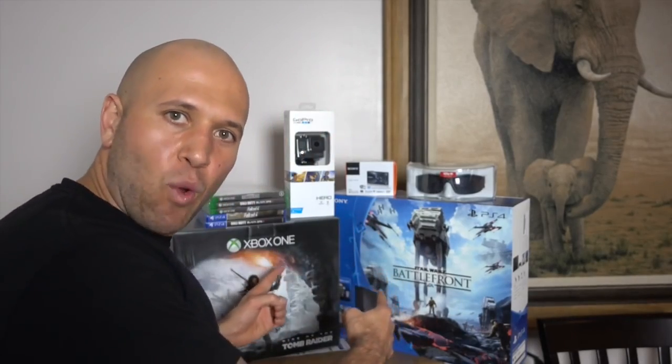Watch this video all the way to the end for details on my epic giveaway — 10 winners, maybe it'll be you. Please give this video a thumbs up.